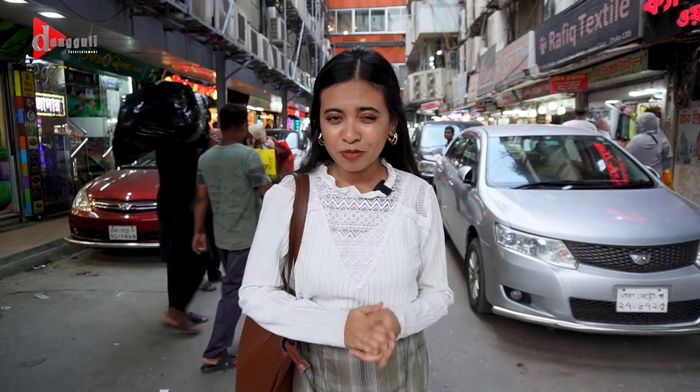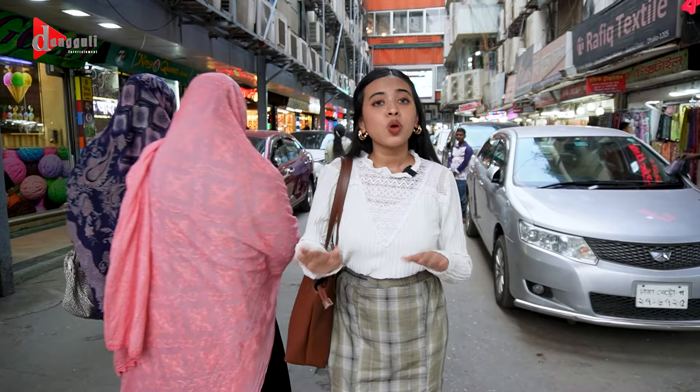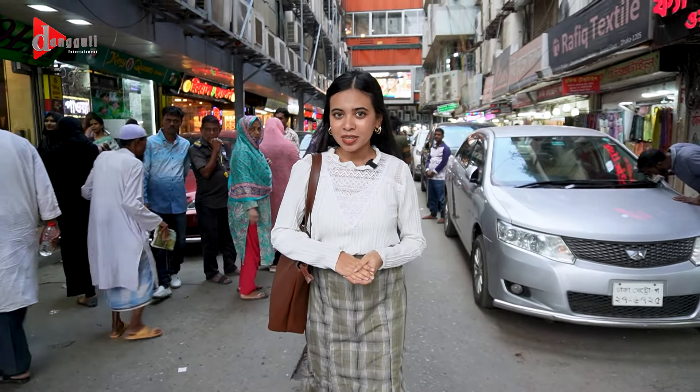Assalamualaikum. Welcome to another brand new episode of Yes To Fashion. Today we are going to talk about the 2000 Taka budget shopping challenge. We used to talk about the effortless dress, and today we are going to talk about the Drakkar Chandni Chowk market.